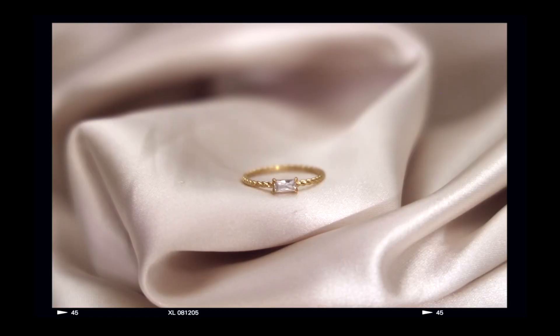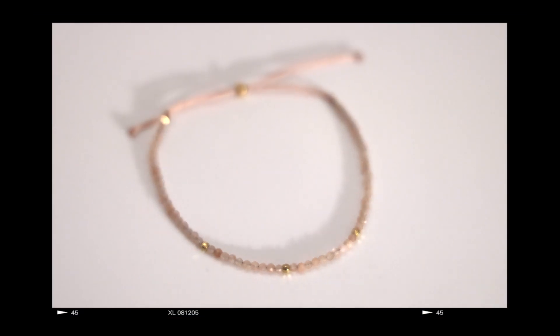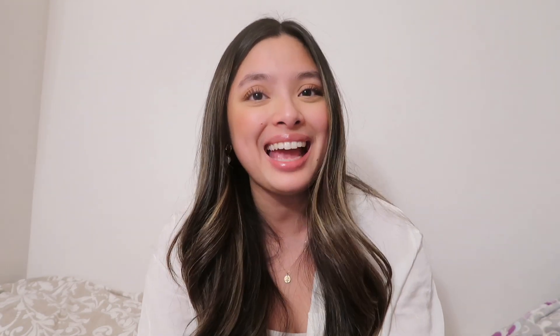This is an absolute game changer. Hi everyone! If you're looking to upgrade your style, I've got some really cute jewelry pieces from Linear that I think you're gonna like.